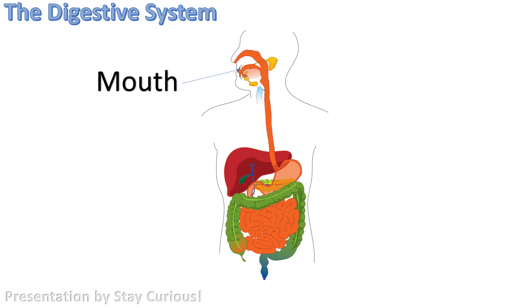After getting partially broken down by the mouth, the food is pushed into a little tube called the esophagus, using a process called peristalsis. Peristalsis is a series of involuntary contractions that, in the case of the esophagus, push the food down the tube.